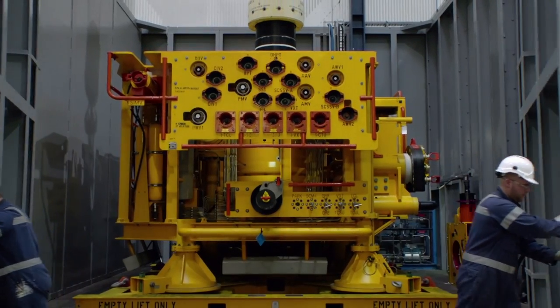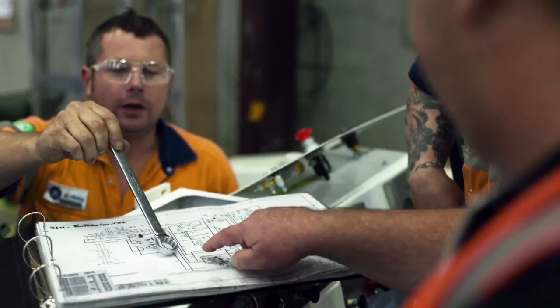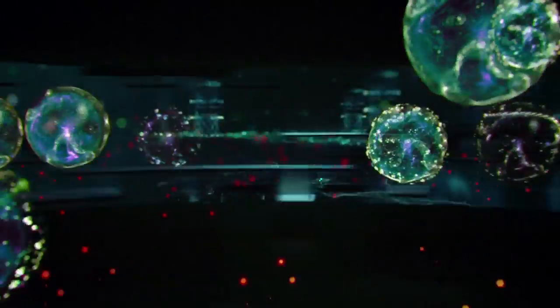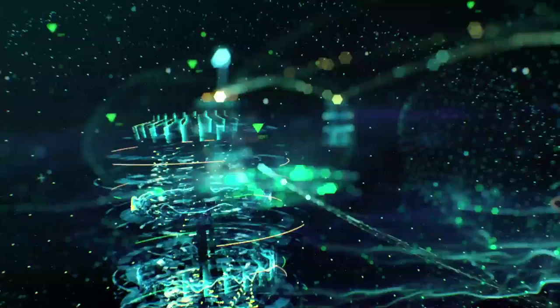GE are renowned for making some of the most powerful and innovative industrial machinery on the planet. This attracts some of the best mechanical engineers in the world to a career at GE. But behind every machine sits software equally as impressive — software that connects minds, machines and data. We call this the industrial internet.